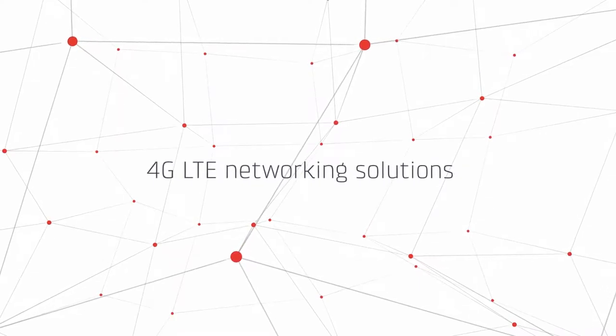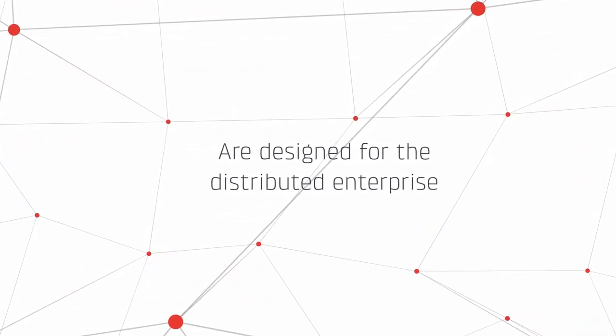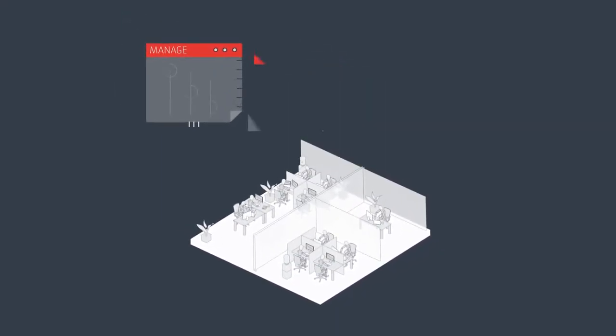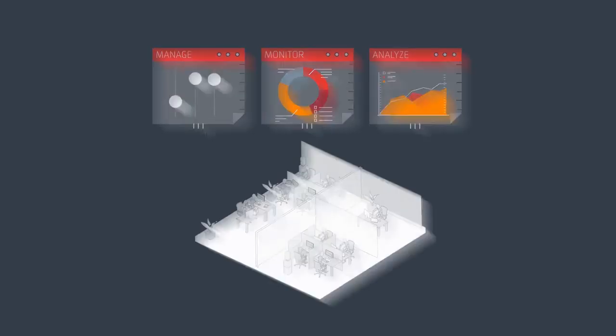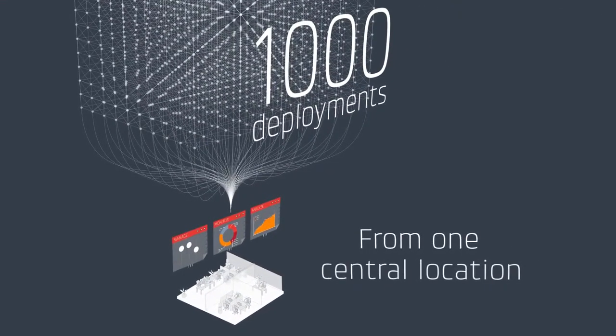Cradlepoint's 4G LTE networking solutions are designed for the distributed enterprise, allowing network administrators to remotely manage, monitor and analyze hundreds or thousands of deployments from one central location.